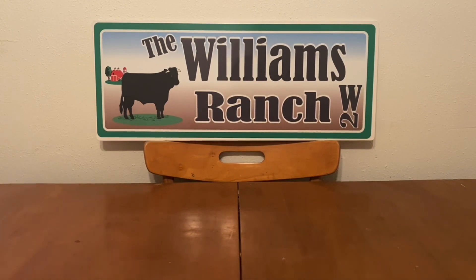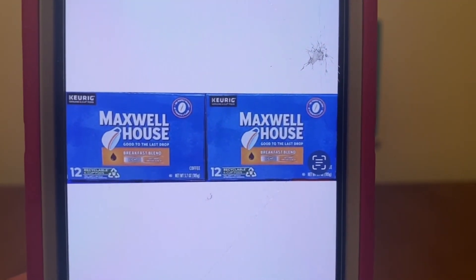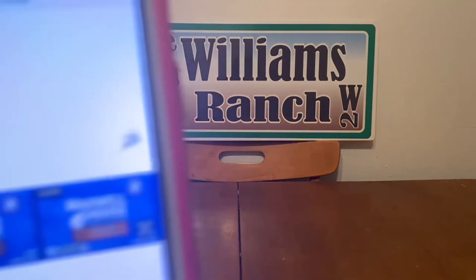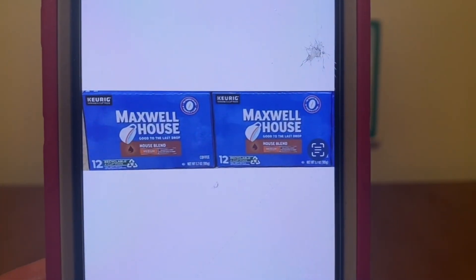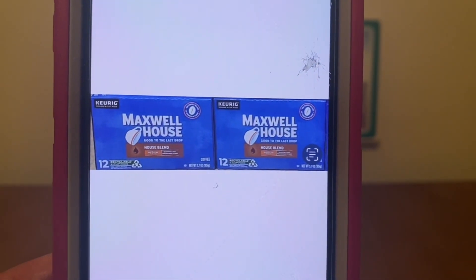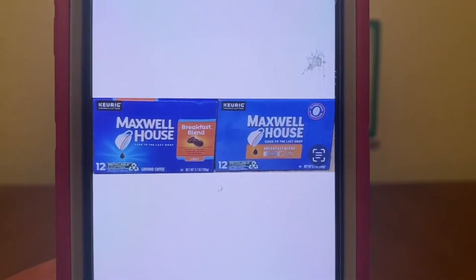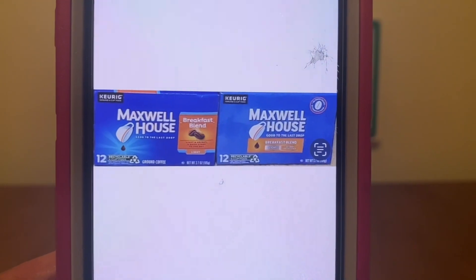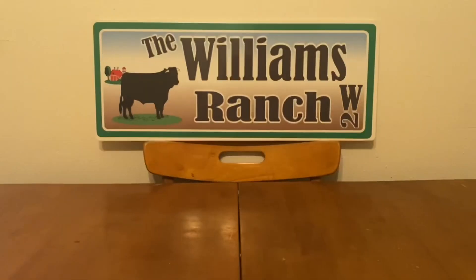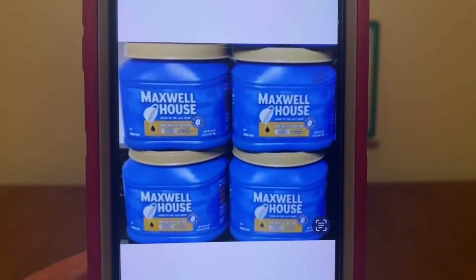This is on the Maxwell House Coffee. There are these flavors right here, as well as these ones right here. This is a self-checkout glitch only. You cannot do this at a register with a cashier. It must be a self-checkout glitch, and it applies to all of these coffees here.